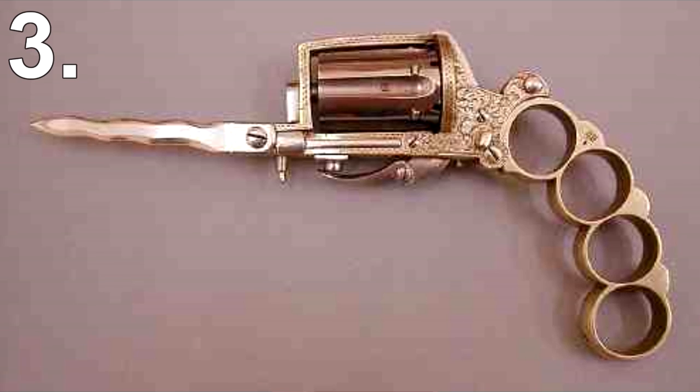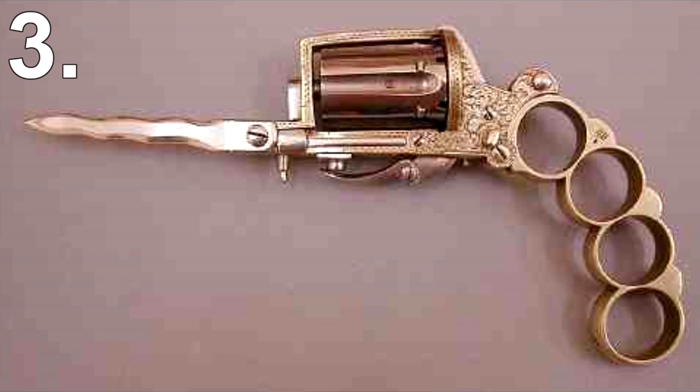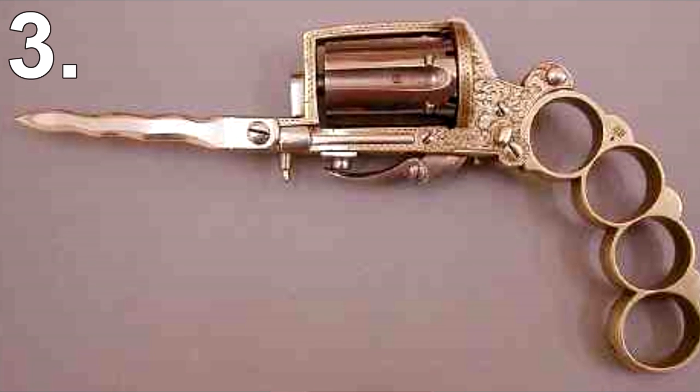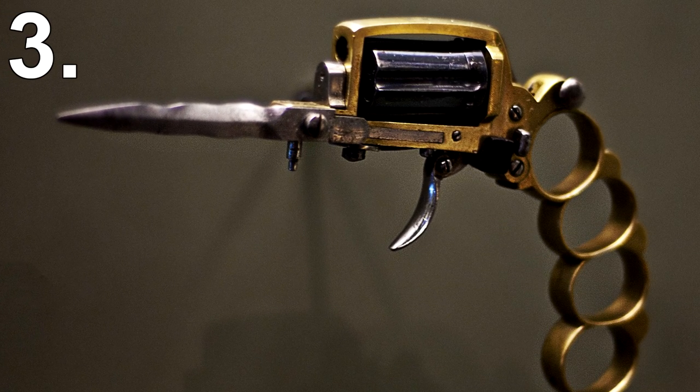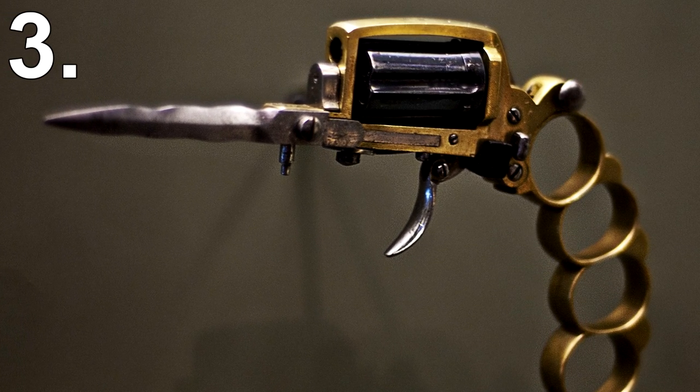Number 3: Knuckle Duster Guns. Street gangs in Paris loved knuckle duster guns. One of the most famous was called the Apache — it was a knuckle duster, a knife, and a gun all rolled into one neat package. Another version was invented by an Irish immigrant in America.